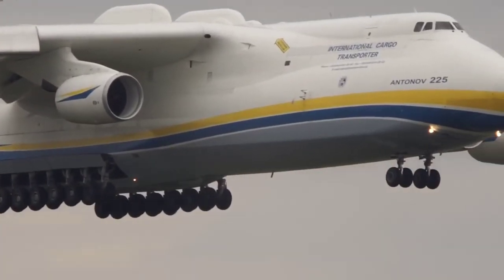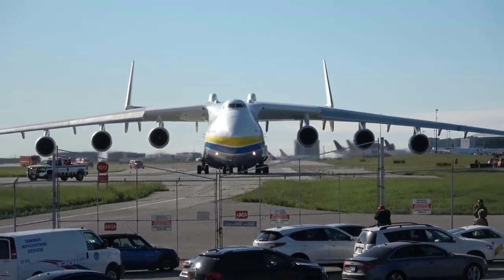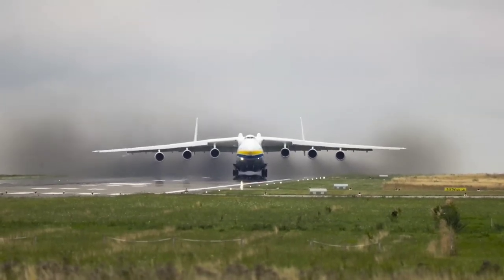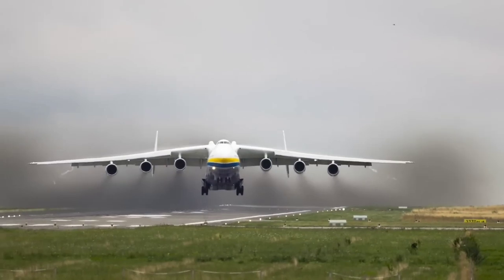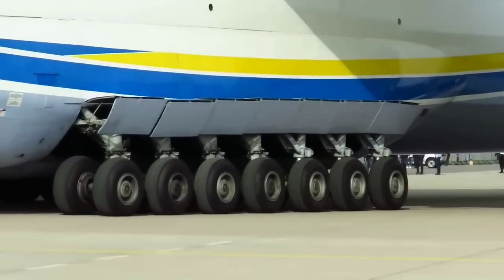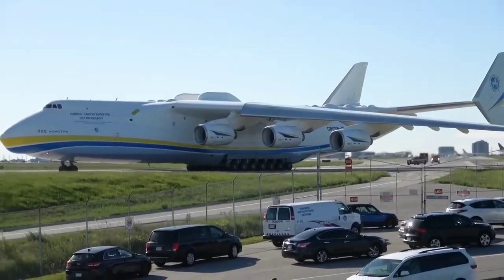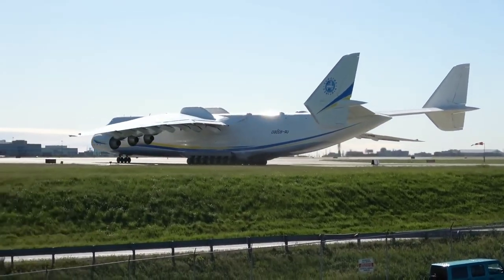The aeroplane is 290 feet long, which is equivalent to the height of the Statue of Liberty. It is equipped with six turbojet engines, which provide enough strength for it to take off while carrying a weight of 640 metric tons. The back of this aeroplane has 14 tires, while the front has two tires, making a total of 32 tires. If placed next to a normal-sized aeroplane, you can imagine just how big it is.